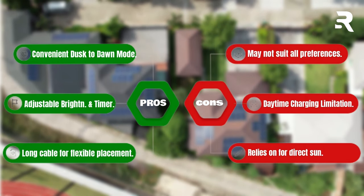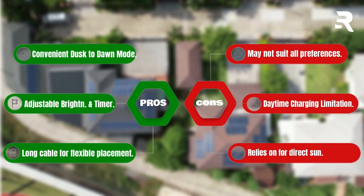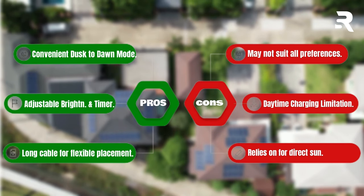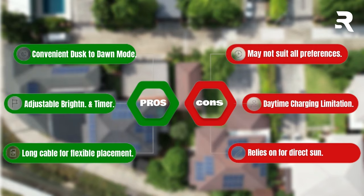Pros: convenient dusk-to-dawn mode, adjustable brightness and timer, long cable for flexible placement. Cons: may not suit all preferences, daytime charging limitation, relies on solar panel for direct sun.